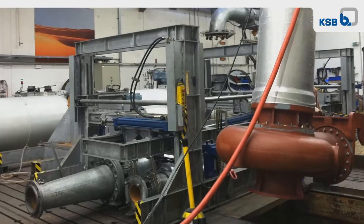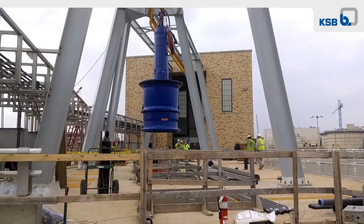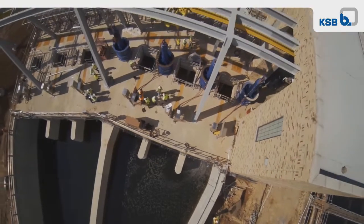KSB are the only ones that could really test a pump of this size in factory conditions. We had to demonstrate to D.C. Water that we had a unit that had a proven track record. KSB provided the right pumps for this unusual installation with high capacity and high reliability.